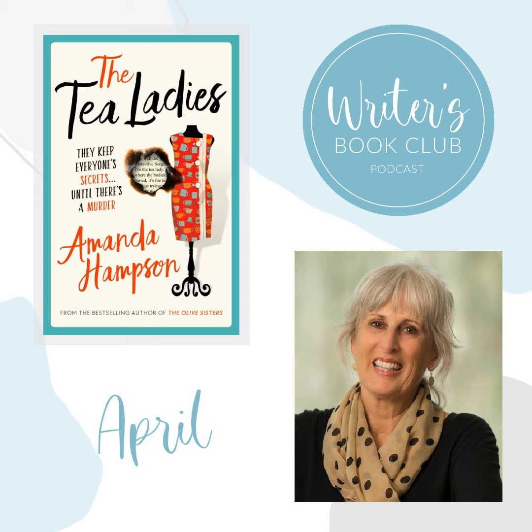Hello everyone, and welcome to Writer's Book Club podcast for May 2023. I can't believe how fast this year is going. If you're a writer who loves nothing more than to dive deep into writing craft and process, you're in the right place. I'm your host Michelle Barraclough, and today I'm delighted to bring you a very accomplished author, the fabulous Amanda Hampson.